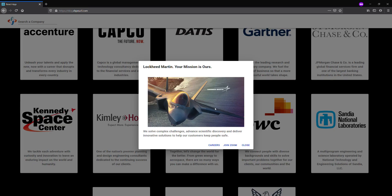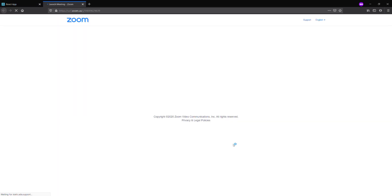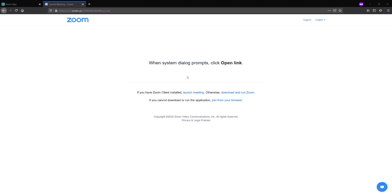You can close out of that and now go ahead and click Join Zoom. This will automatically bring up the Zoom meeting and launch the Zoom application wherever you have it installed. If you don't have it installed, you can also join through your browser, but do know that the browser experience is limited.